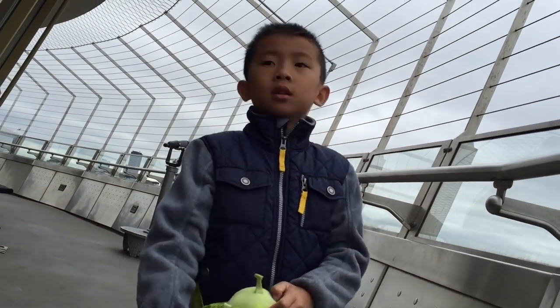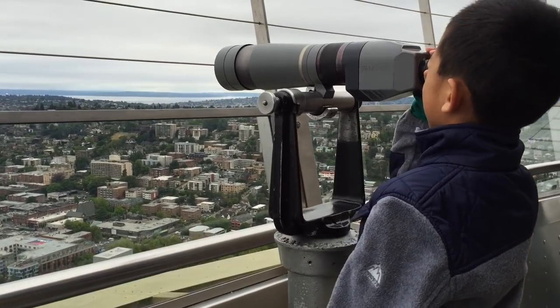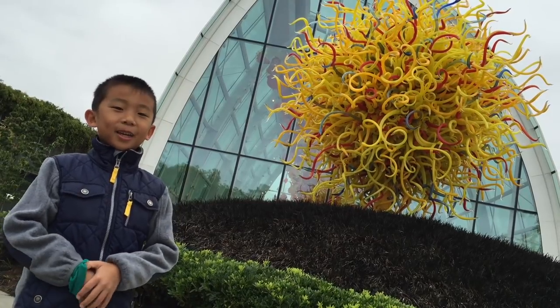But don't look down if you're scared of heights. The original nickname of the Space Needle was the Space Cage. We enjoyed the great view from the Space Needle. You can purchase your tickets at spaceneedle.com.